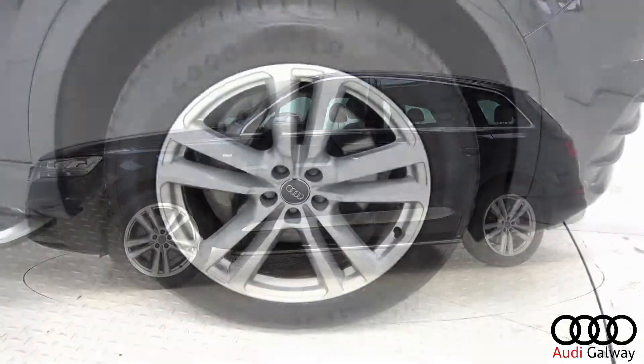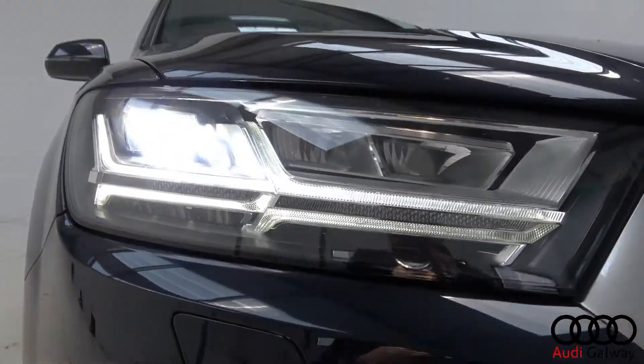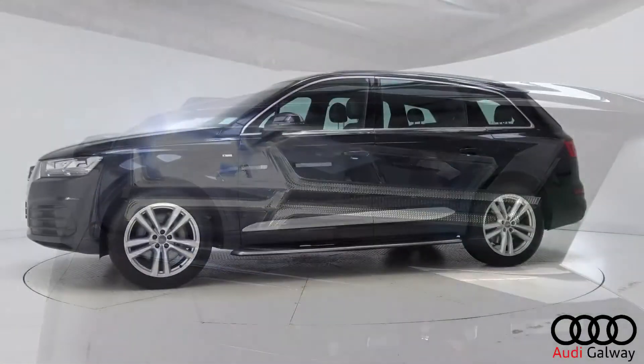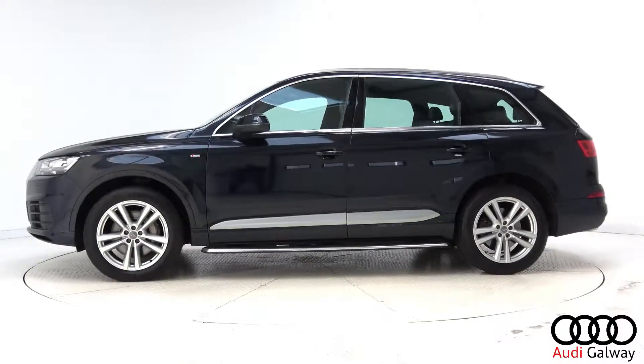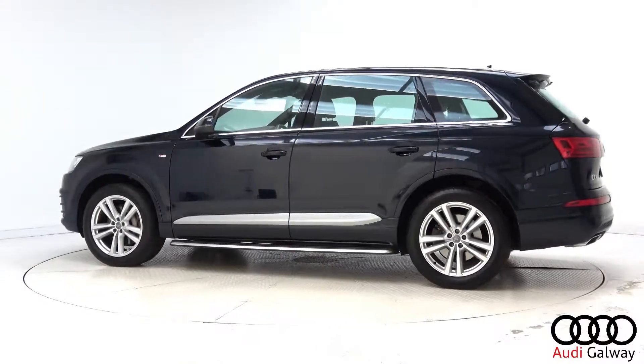This model features 20-inch alloy wheels, LED headlights, chrome exterior trim, Quattro four-wheel drive, and S-Line exterior body styling.